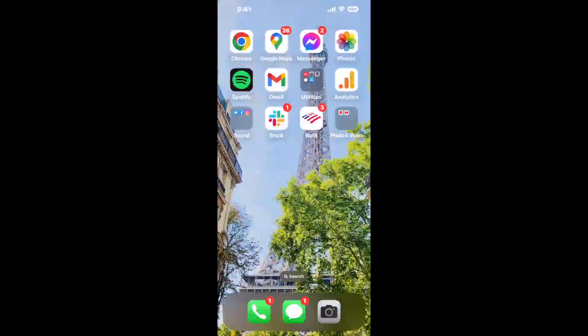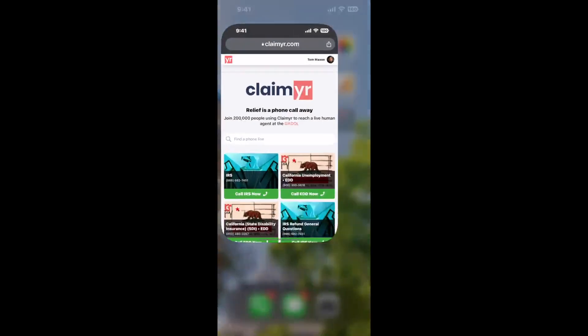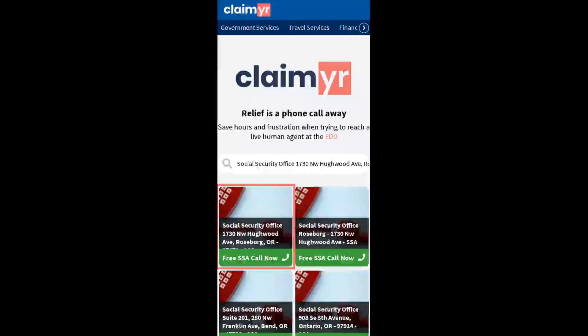Now the next method is the better way to reach a live person at Social Security Office, 1730 NW Hewwood Avenue, Roseburg, Oregon, 97471. I built a calling tool. To use it, open up your browser, go to claimer.com, and search for the Social Security Office, 1730 NW Hewwood Ave, Roseburg OR, 97471 option.